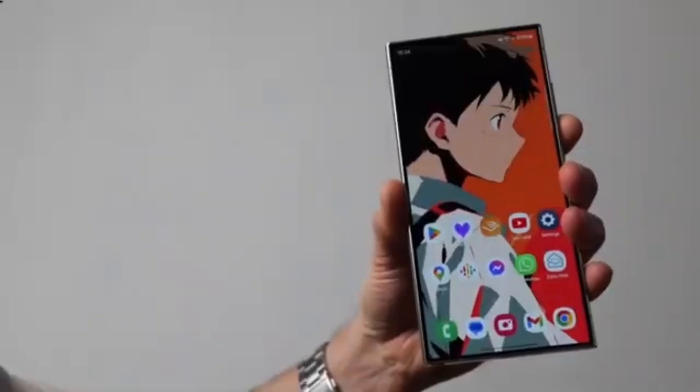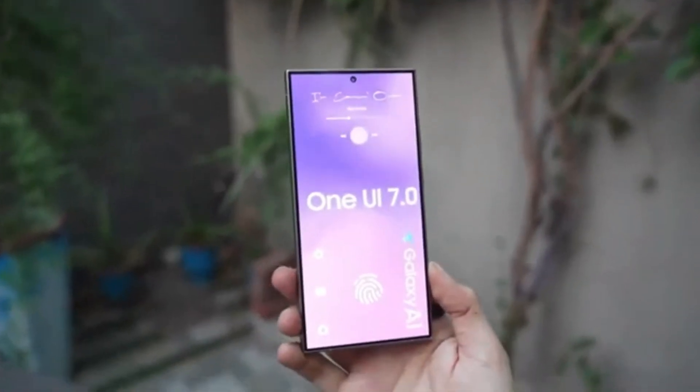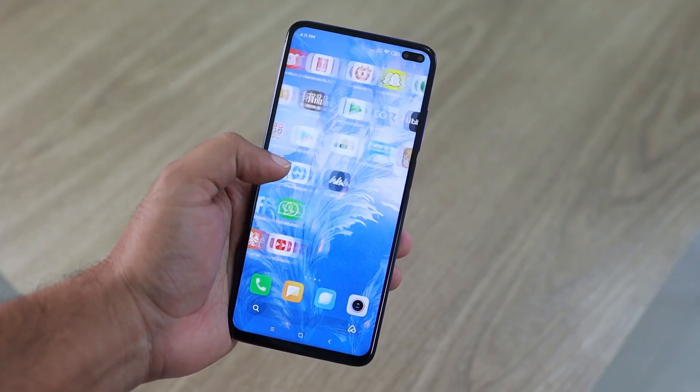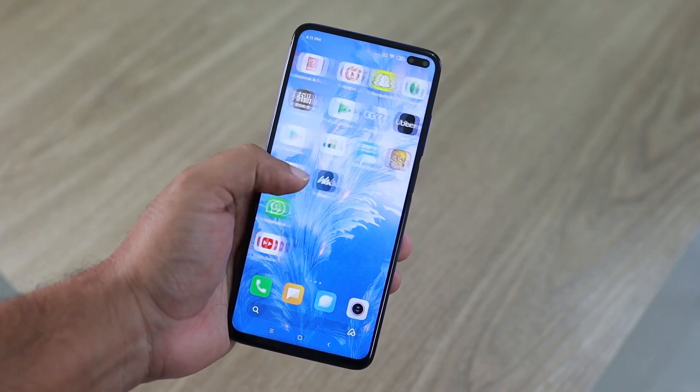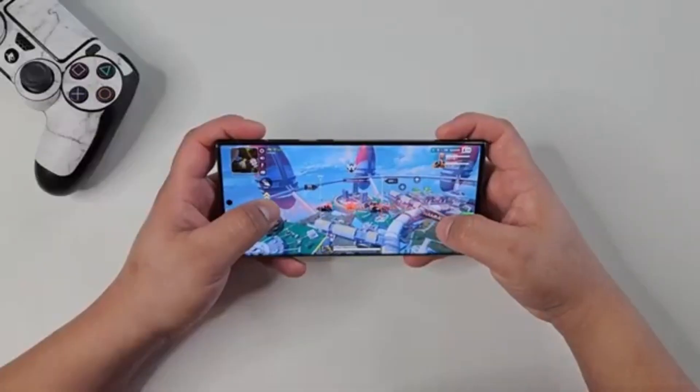Meanwhile, Google seems to be ahead of the game when it comes to their own devices. According to a recent report from Android Headlines, Google plans to start rolling out Android 15 to Pixel devices on October 15, 2024. This update will be available for Pixel 6 and newer models.